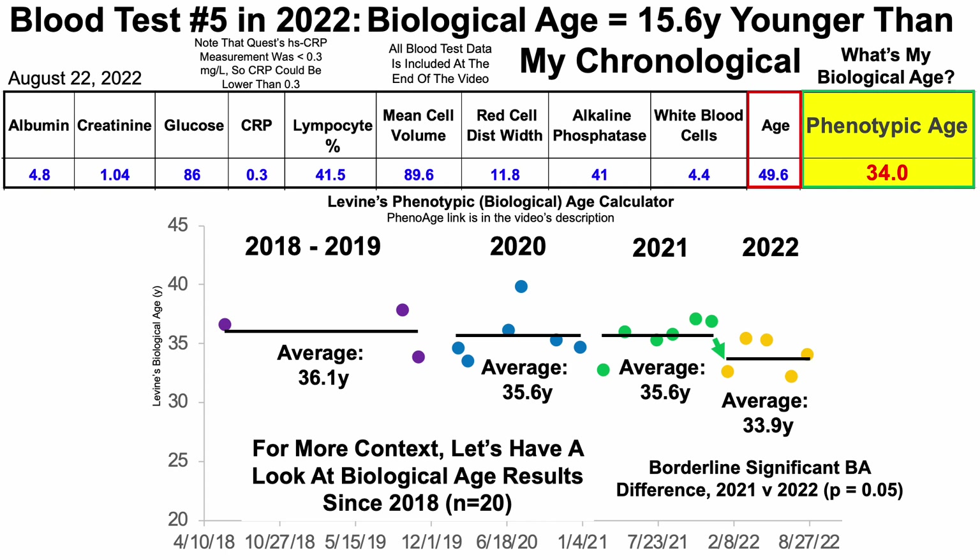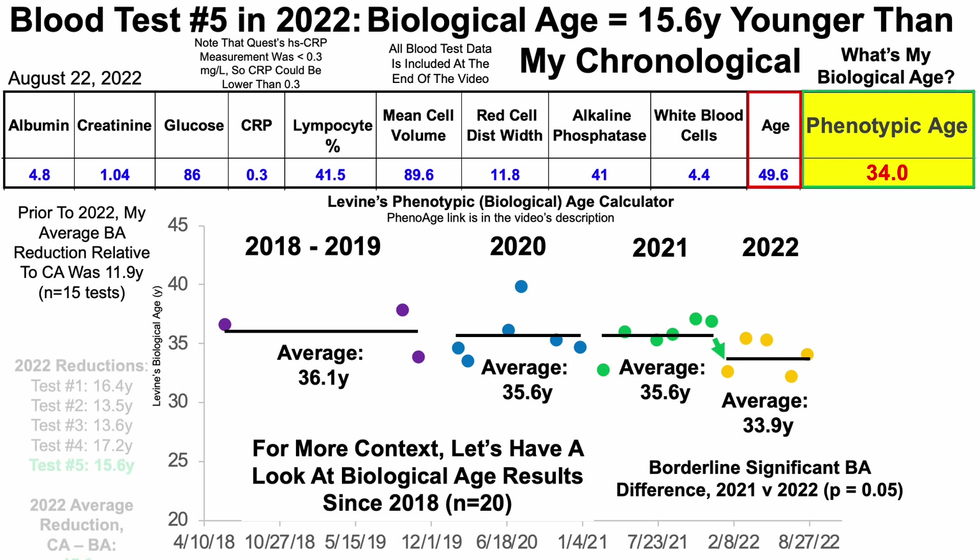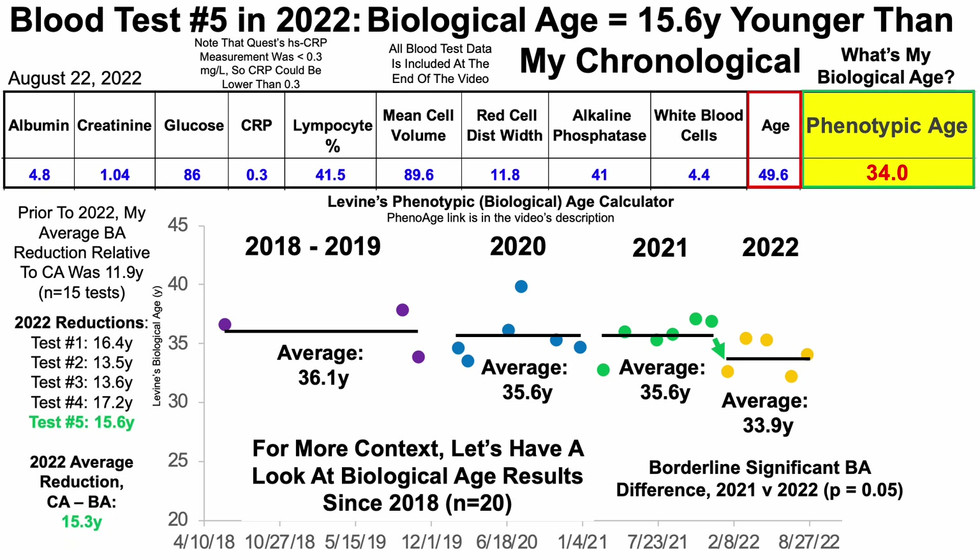Another way of looking at the biological age score is by examining the difference between chronological age and biological age. Prior to 2022, my average reduction — chronological age minus biological age — was about 11.9 years, over 15 tests. Thus far in 2022, the average chronological age minus biological age reduction was greater than 12 years in each of the five tests, with an average reduction of 15.3 years. So off to a good start in 2022.